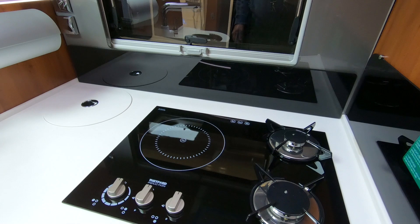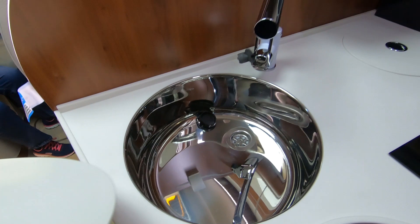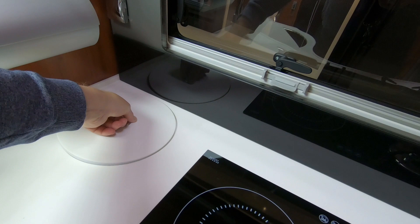Interesting - there's an induction hob with two gas burners but no oven initially visible. There's a deep, deep sink - that's heavy too.